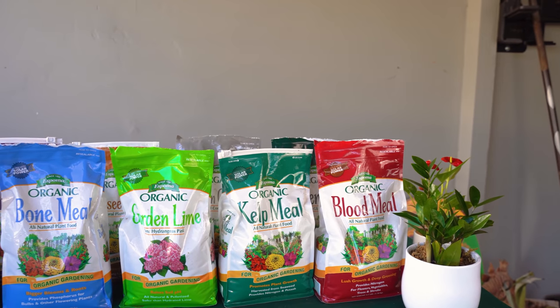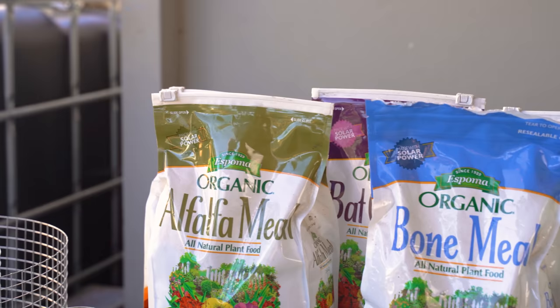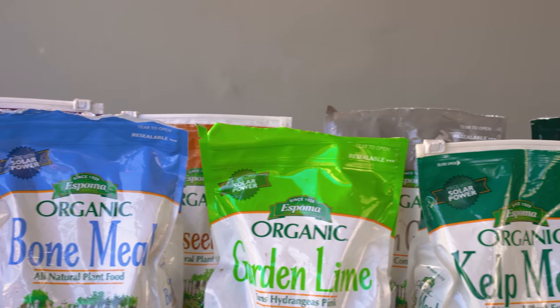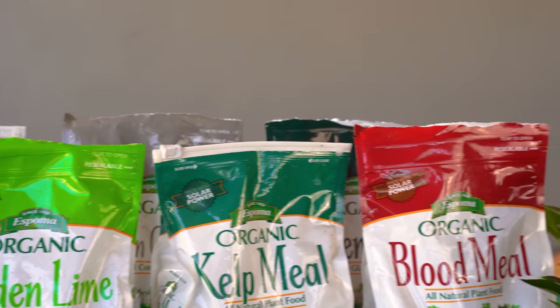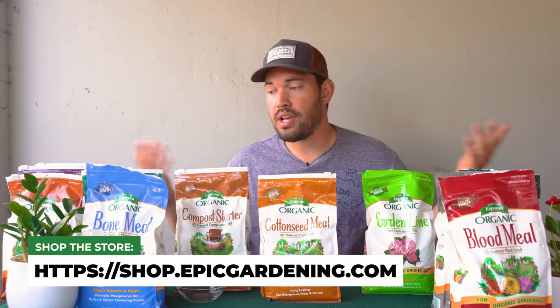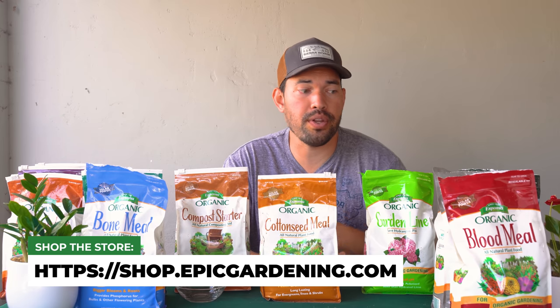There's a lot in the world of organic fertilizers. Use the ones that make the most sense for your use case — whether it's amending the bed, adding nitrogen, or adding long-term trace minerals. Use what makes sense for you and what you can get locally. There's a lot of different ways to get fertilizers, including making your own. Hopefully this helped. Good luck in the garden and keep on growing.